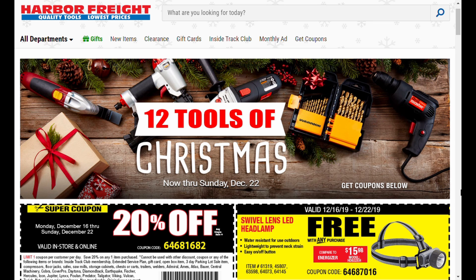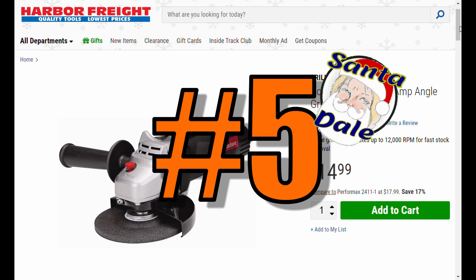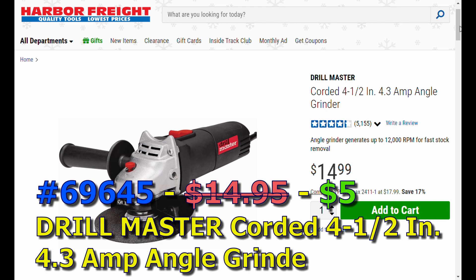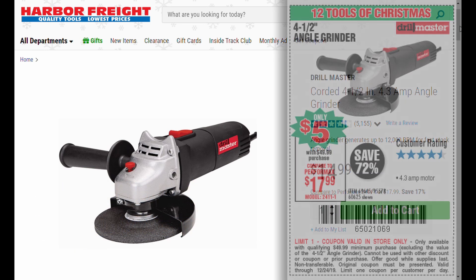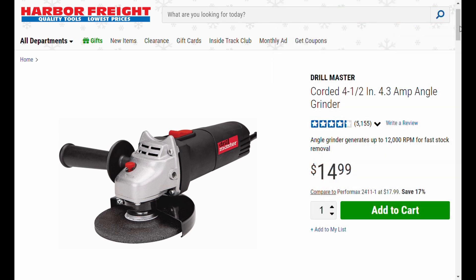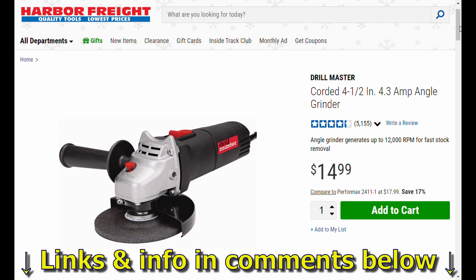Nonetheless, let's get started. These are Centidale's five picks of the 12 Tools of Christmas, and stick around because I'm going to show you how to optimize your 12 Tools of Christmas shopping right afterwards. Coming in at number five is the Drill Master corded four-and-a-half inch angle grinder with the 4.3 amp motor — 4.3 amps! Grinding wheels are sold separately, but you can get an inexpensive one while you're there for 99 cents.